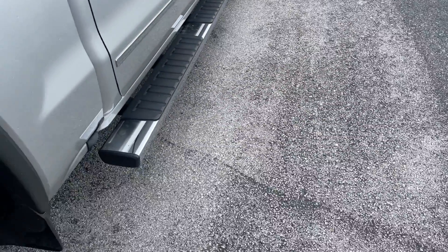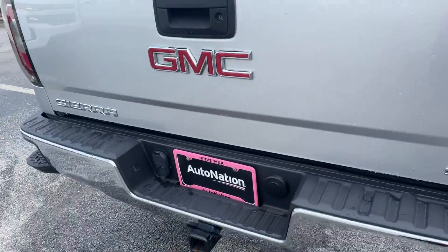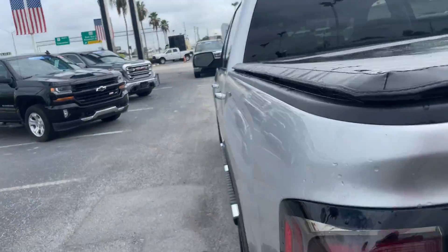There's a look at the rear seat. The exterior features running boards, aluminum wheels, receiver hitch, lockable tailgate, tonneau cover, and backup camera.